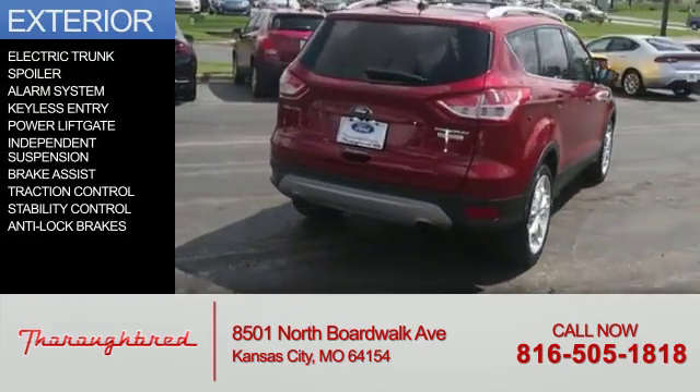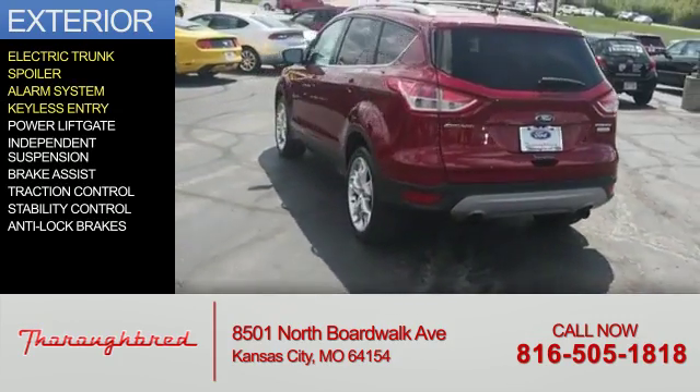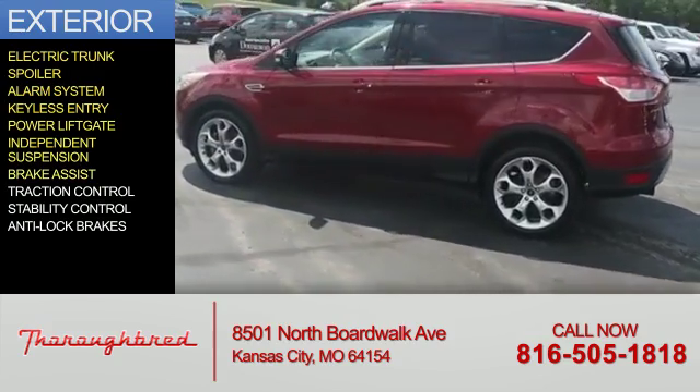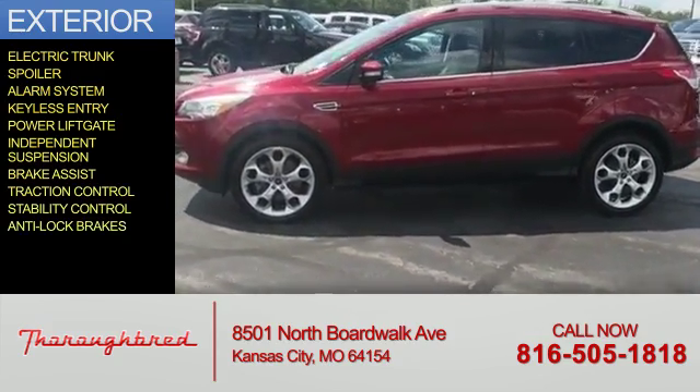The features include electric trunk, a spoiler, an alarm system, keyless entry, power lift gate, independent suspension, brake assist, traction control, stability control, and anti-lock brakes.